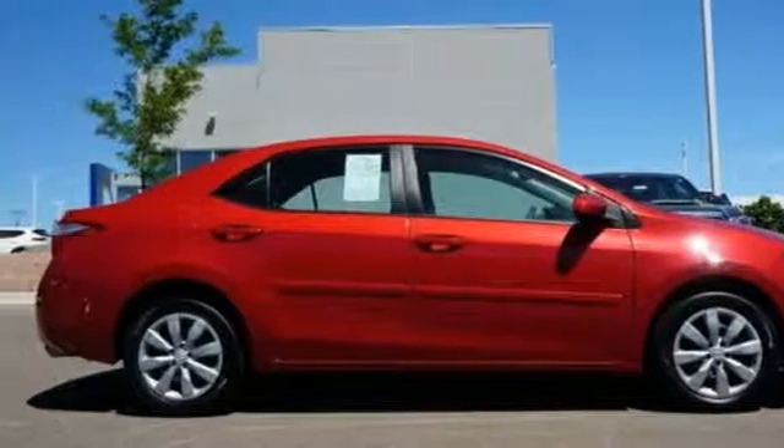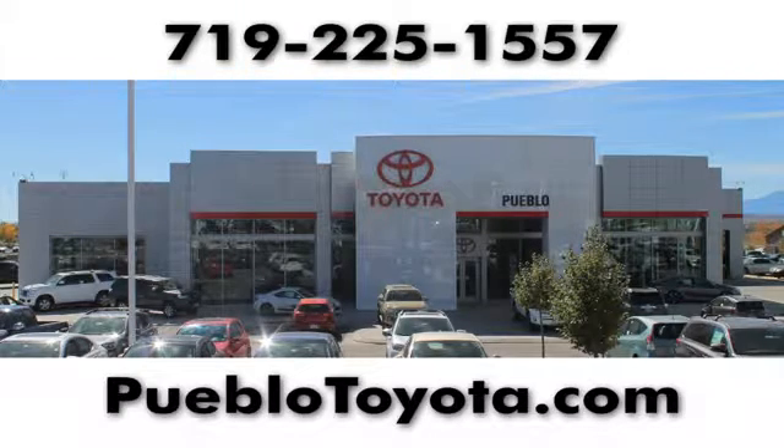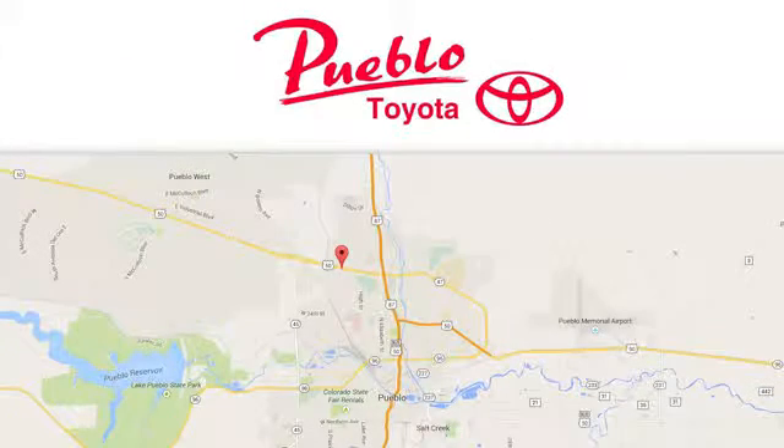Hurry in today for a test drive. You'll find it all at Pueblo Toyota. Call, click, or stop in today. We're conveniently located at 2220 U.S. 50 West in Pueblo, Colorado.